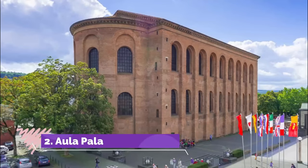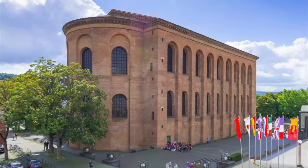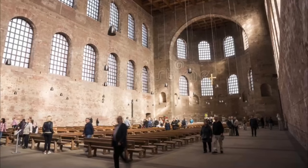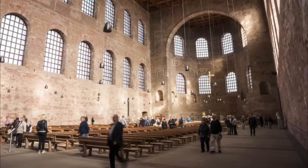Number 2: Aula Palatina. When it first went up in the 4th century, this church was the audience hall for Emperor Constantine's palace. The proportions of the hall are mind-boggling, measuring 33 meters in height by 67 meters in length.